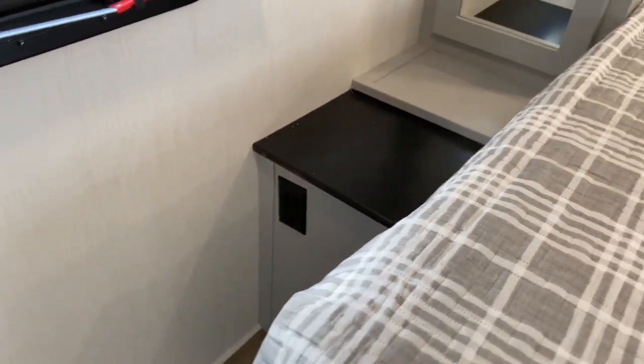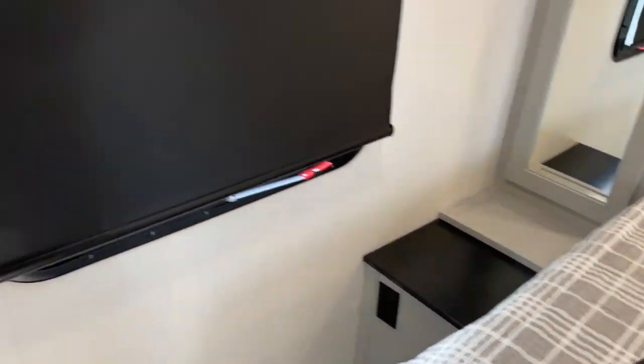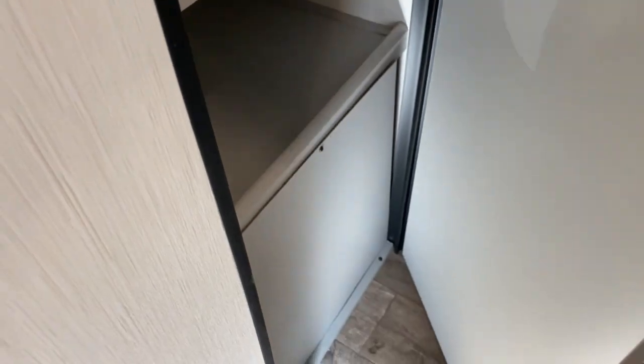And another nightstand. You've also got another outlet over here as well. Over here you've got a nice large lighted closet. Here's where you would mount your TV.